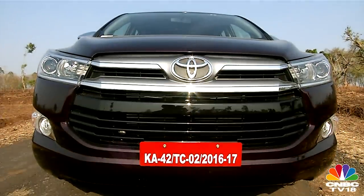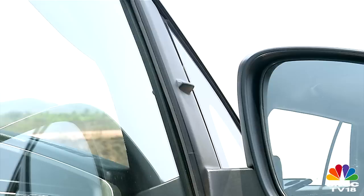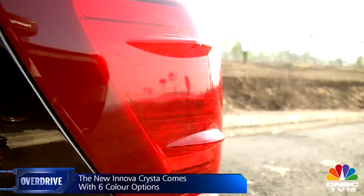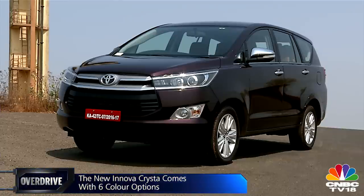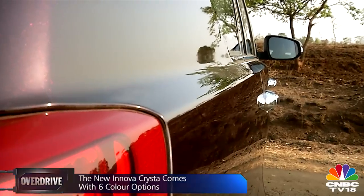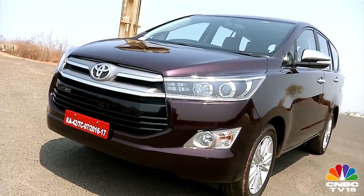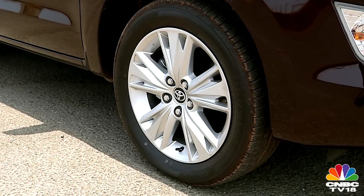Be it the aggressive sculpted face, the large imposing grille, or the tiny aerodynamic fins set to aid fuel economy and high-speed stability, the Crysta looks every bit a new-generation Toyota. It also looks quite smart for an MPV, thanks to its SUV-inspired styling cues like the broad shoulders, flared wheel arches, and matching 17-inch alloys.